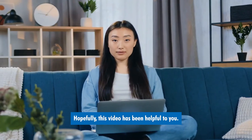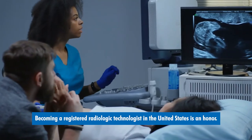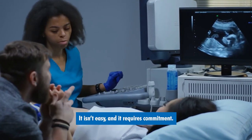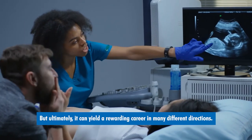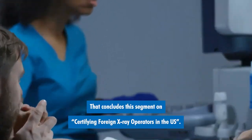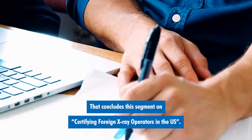Hopefully this video has been helpful to you. Please feel free to provide comments. Becoming a registered radiologic technologist in the United States is an honor. It isn't easy and it requires commitment, but ultimately it can yield a rewarding career in many different directions. That concludes this segment on certifying foreign x-ray operators in the US.